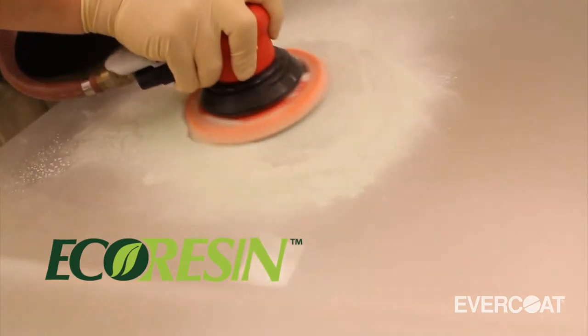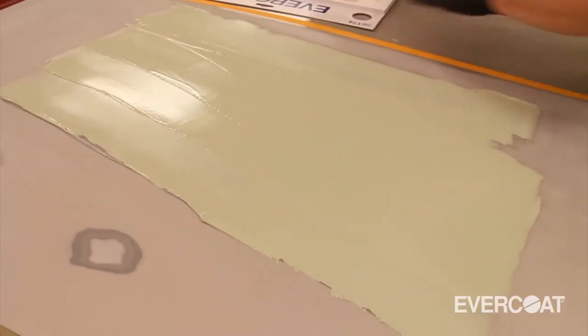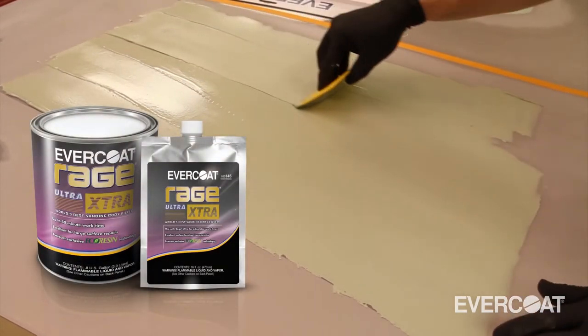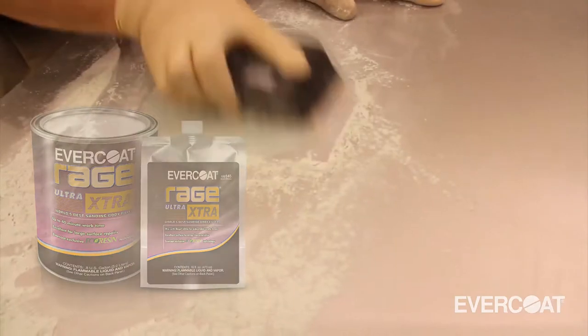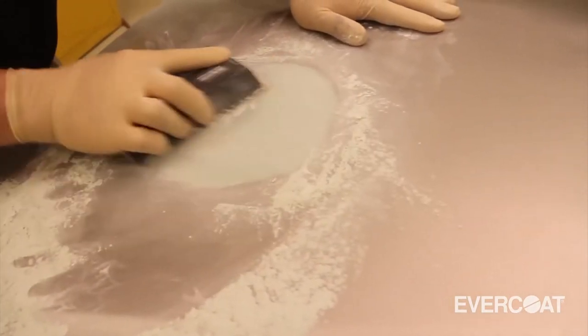So one of our chemists said he thought he could solve that with the new eco-resin technology, and incorporated a way to extend that working time out to as far as 40 minutes. So Rage Extra is a product that gives them 40 minutes working time at 75 degrees Fahrenheit, but up to about 110 minutes — or almost two hours — sanding time. So a lot more working time for a lot larger surface. What are some of the biggest issues that commercial vehicle users have?